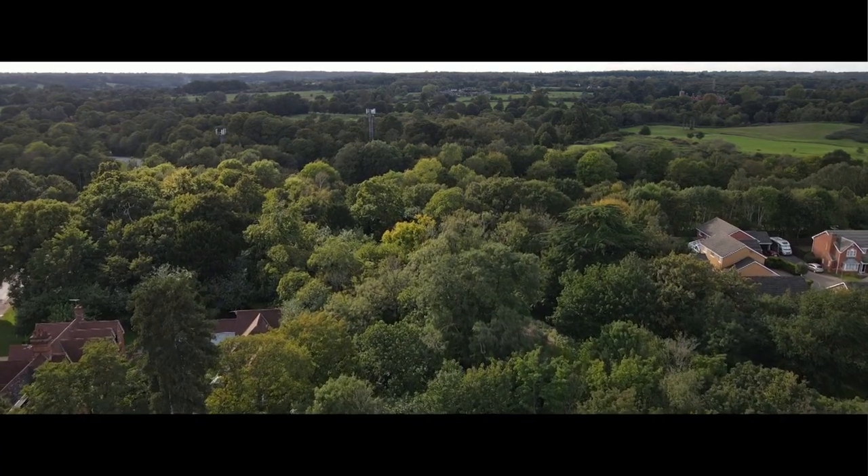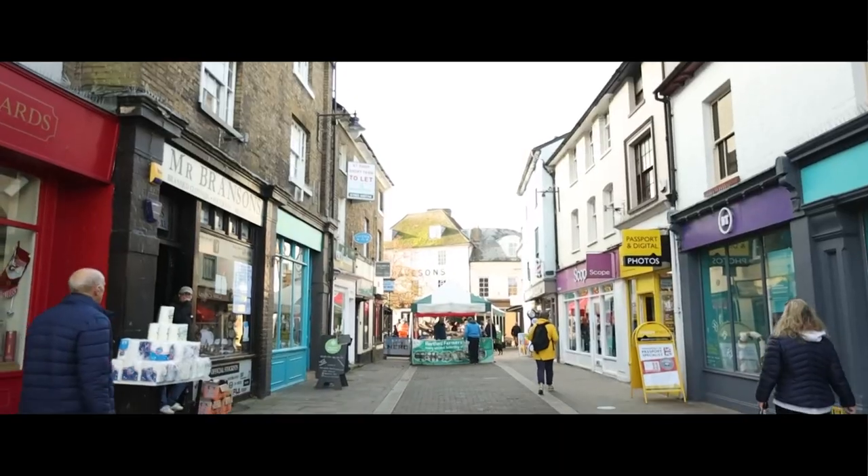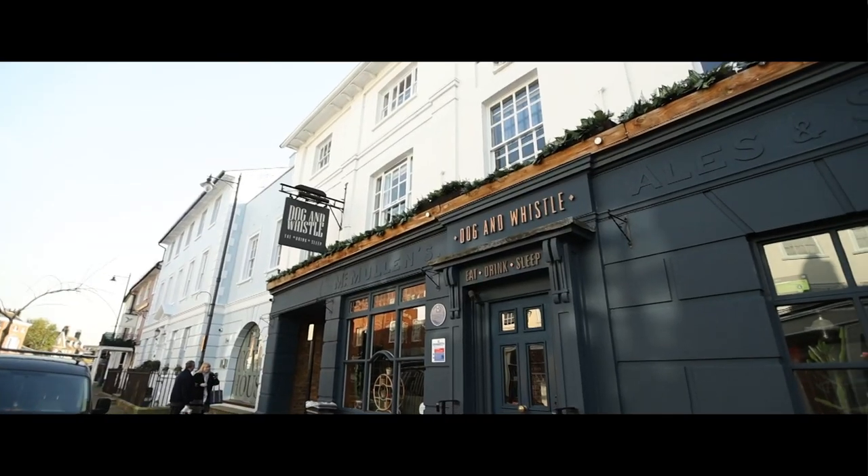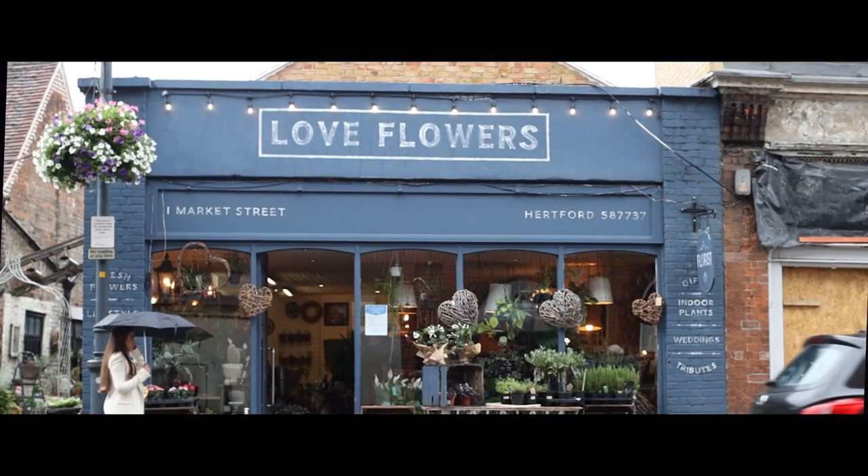Surrounded by beautiful countryside, you have these really lovely market towns with artisan cafes, pubs like this one that I'm sitting in now — the Dog and Whistle in Hertford. We've also got some beautiful florists like Love Flowers.